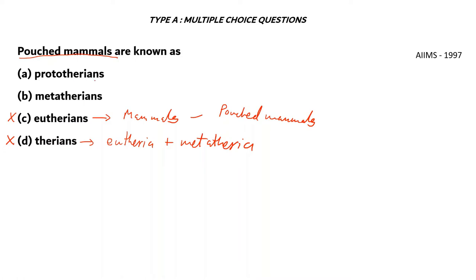Prototherians are the animals known as monotremes — the mammals which lay eggs — so they do not have pouches, and option A is also incorrect. The right answer: the word used for pouched mammals is Metatheria. So, metatherians are known as pouched mammals.